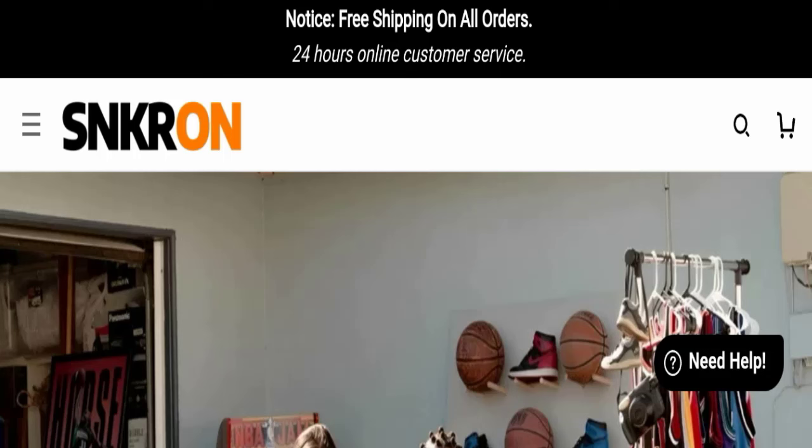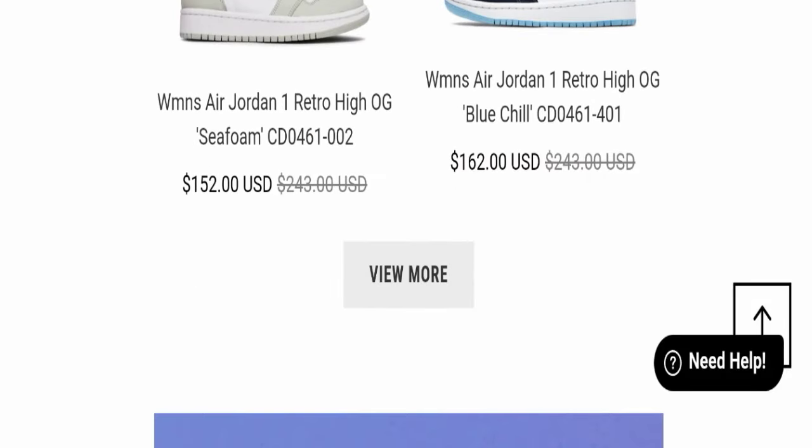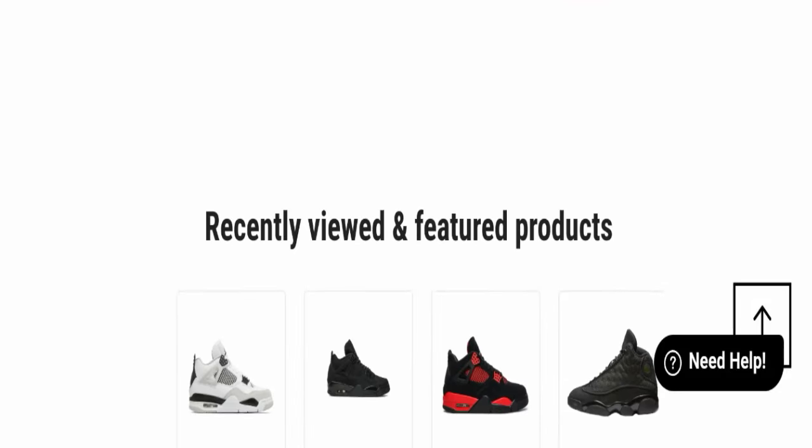First, we will find out about the website type and the products they are offering to customers. This is an e-commerce website offering many types of different shoes, as you can see here.